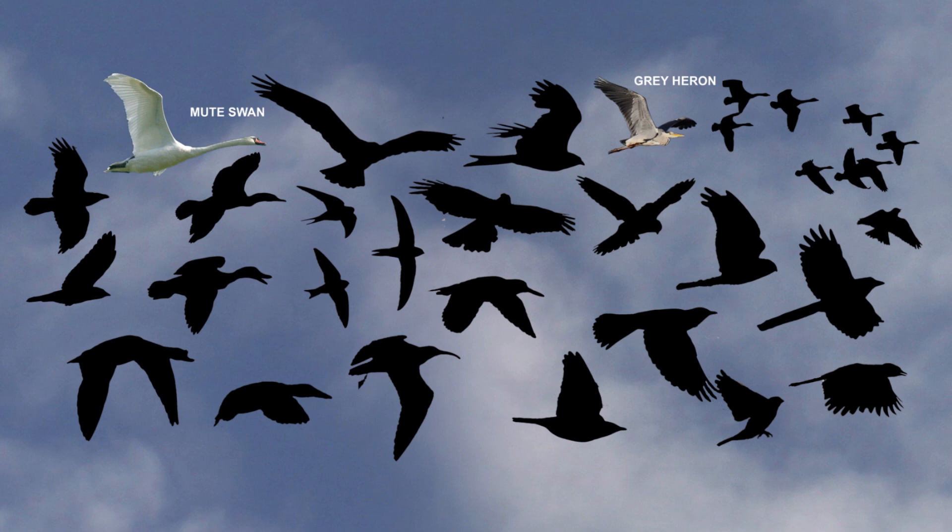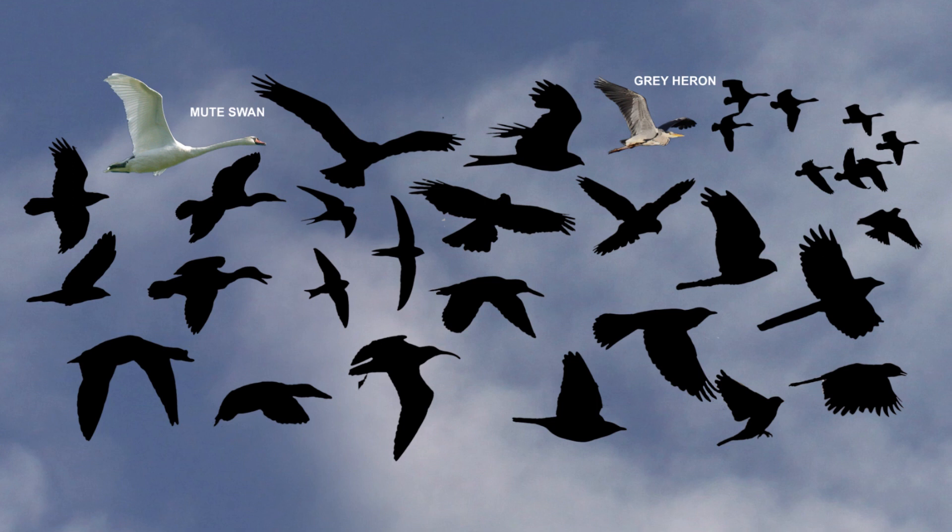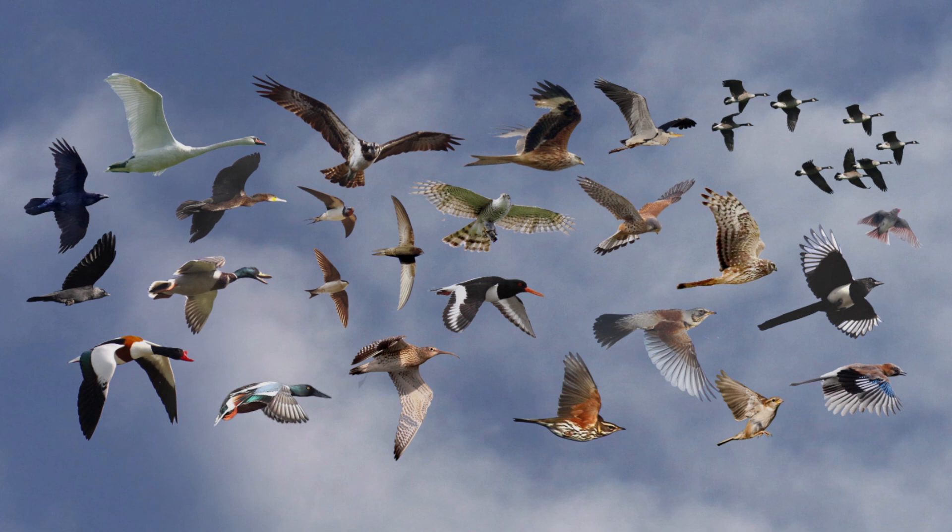And finally, although fairly obvious, is a long neck. The Mute Swan flies with it stretched out straight, whereas the Grey Heron tucks it up and looks like a deep chin.